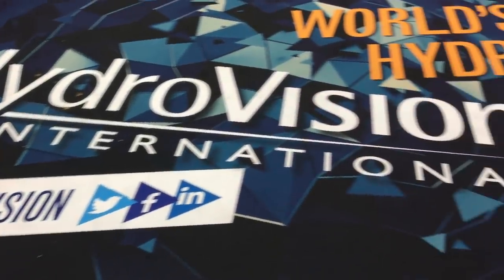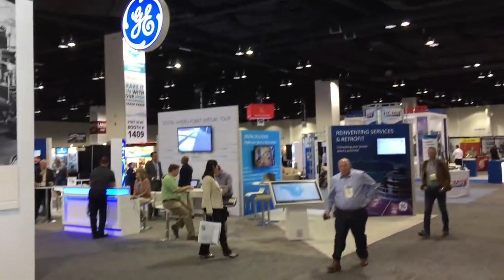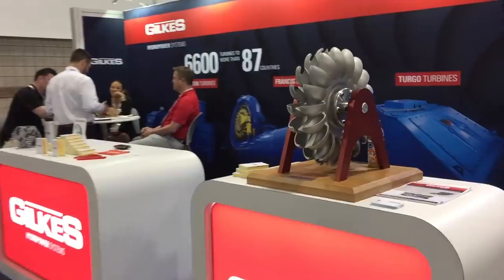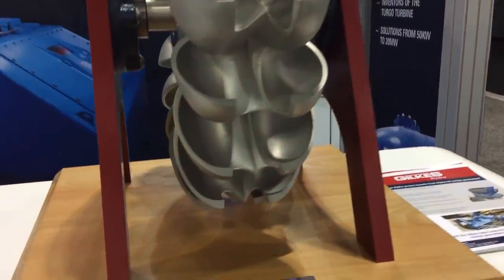In late June of this year, our curiosity brought us to attend the Hydrovision event in Denver, Colorado. While there, we were able to see displays showing the history of hydropower, and much of it was quite familiar, like this Pelton runner, similar to what our turbine utilizes.